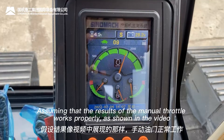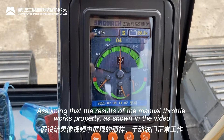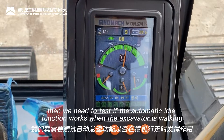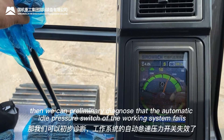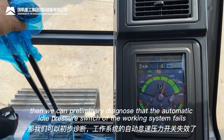Assuming the manual throttle works properly, as shown in the video, we then need to test whether the automatic idle function works while the excavator is operating. If the engine speed can increase normally when the excavator is working, we can preliminarily diagnose that the automatic idle pressure switch of the walking system has failed.